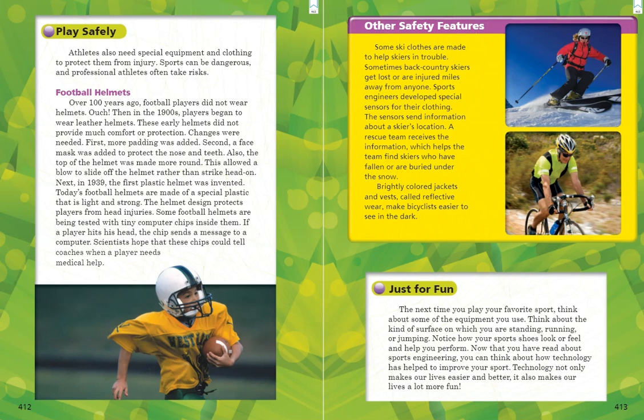Scientists hope these chips could tell coaches when a player needs medical help. We also have photographs showing other safety features in skiing and bicycling. Some ski clothes are made to help skiers in trouble — sometimes backcountry skiers get lost or are injured miles away from anyone. Sports engineers developed special sensors for their clothing. The sensors send information about a skier's location, and a rescue team receives the information to help find skiers who have fallen or are buried under the snow. Brightly colored jackets and vests, called reflective wear, make bicyclists easier to see in the dark.